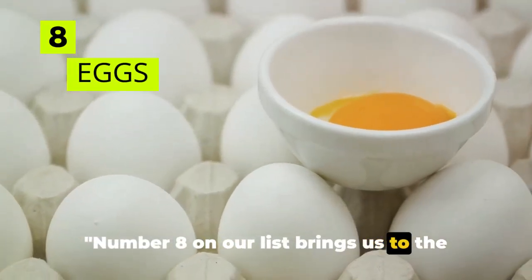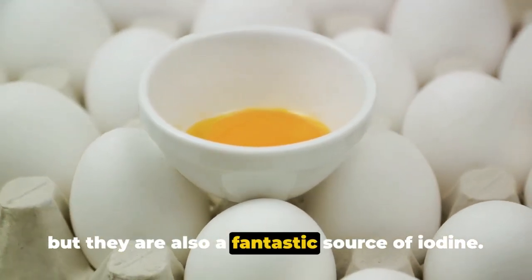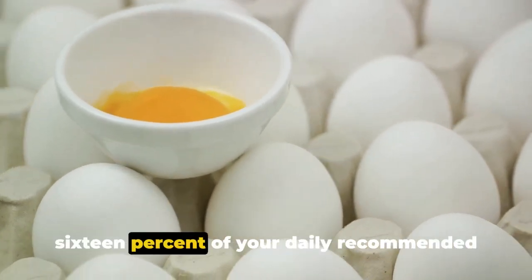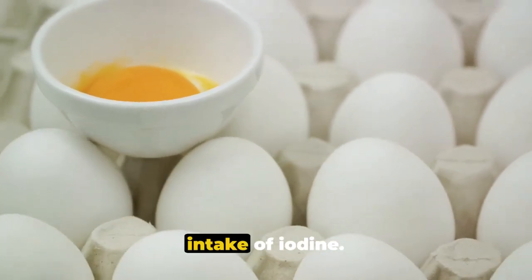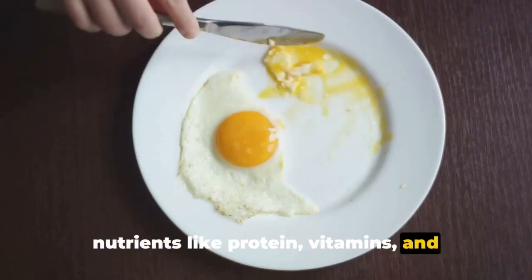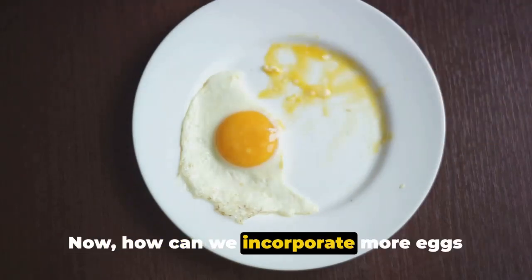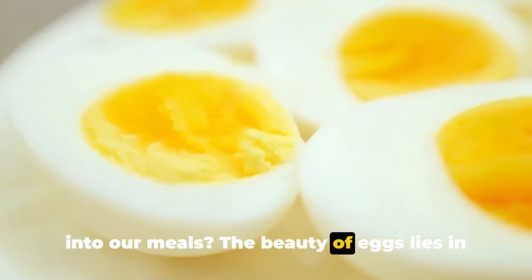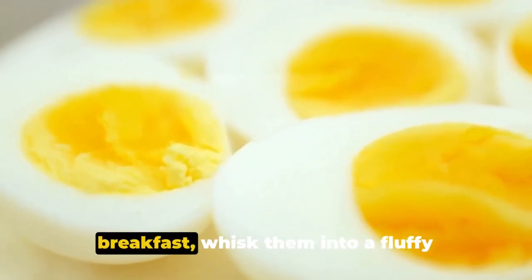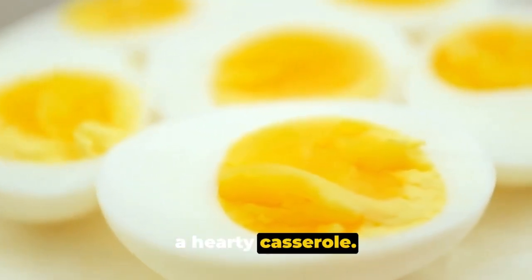Number 8 on our list brings us to the humble egg. Not only are eggs a breakfast favorite, but they are also a fantastic source of iodine. A single large egg can provide about 16% of your daily recommended intake of iodine. They are also packed with other important nutrients like protein, vitamins, and minerals, making them a nutritional powerhouse. Have them boiled or poached for breakfast, whisk them into a fluffy omelet, or use them to bind ingredients in a hearty casserole.